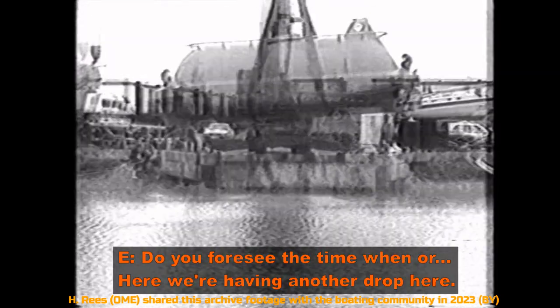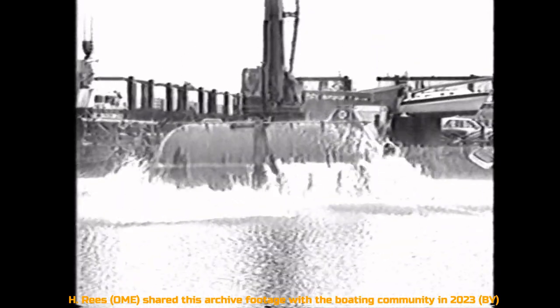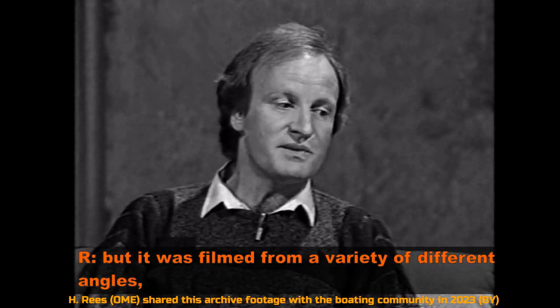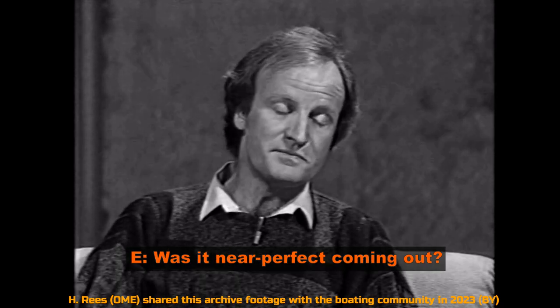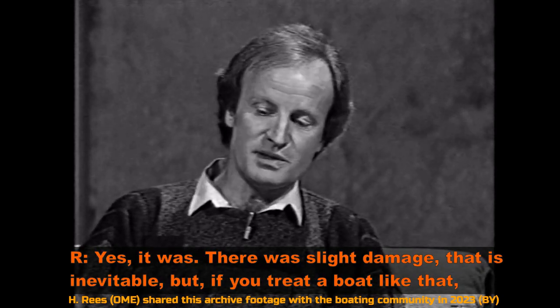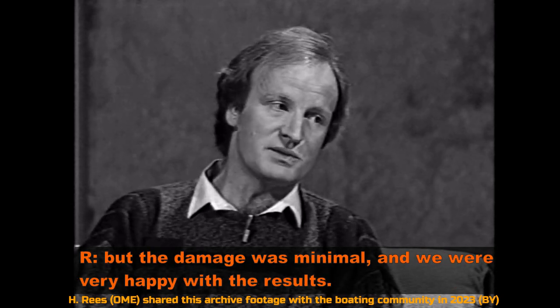We're having another drop here — how many times did you do this? Actually, we only dropped that particular boat once, but it was filmed from a variety of different angles so we could examine carefully what was happening when it hit the water. Was it near perfect coming out? Yes, it was. There was slight damage — that is inevitable if you treat a boat like that — but the damage was minimal, and we were very happy with the results.